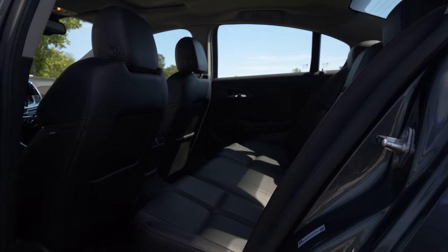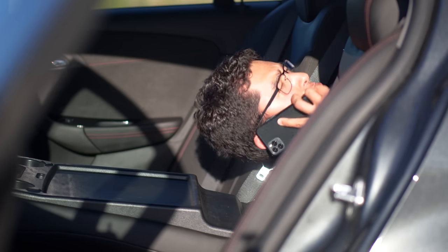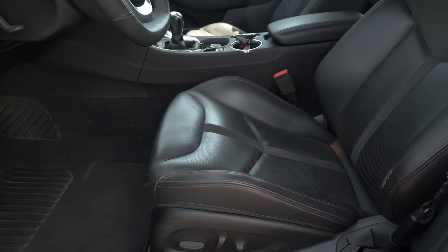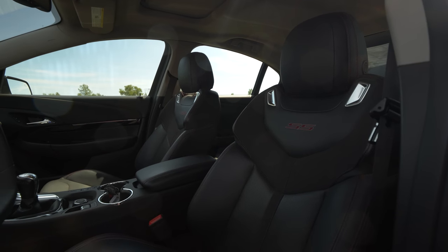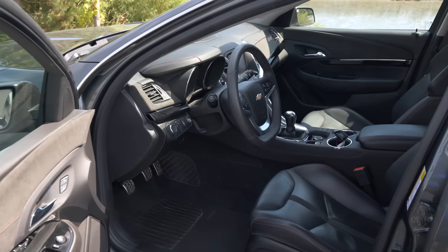My only knock against this cabin from a utility perspective is the fact that the rear seats don't fall down — all you have is a ski pass-through. From an ergonomic perspective, though, this cabin is great, starting with the seats. They're eight-way adjustable, heated and cooled, leather and Alcantara. They look a little sportier than they actually are, which means if you're a larger person you should fit fine. You have great headroom, and the seats are long so your legs don't fall asleep on long journeys.